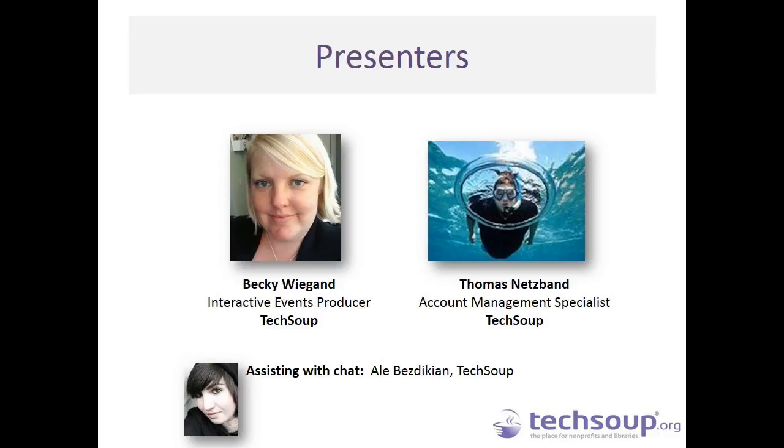You will also see on the back end Allie Bezdikian, who is an Interactive Events and Video Producer here at TechSoup. She will be on hand to help gather your questions, flag them for the Q&A, and just to help you with any issues throughout the webinar. So feel free to chat in any time, and she will be there to help you.